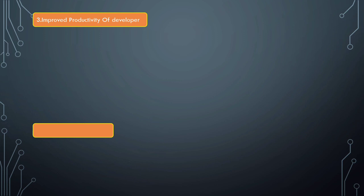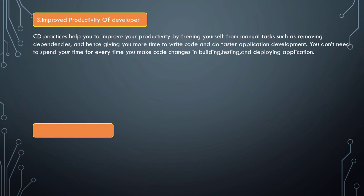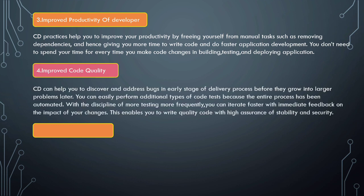Next is improved productivity of developers. CD practices help developers improve productivity by freeing them from manual tasks such as removing dependencies, giving more time to write code and do faster application development. You don't need to spend time every time you make code changes in building, testing, and deploying your application.